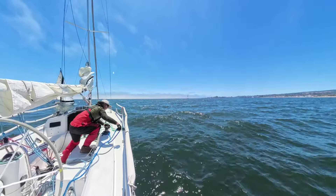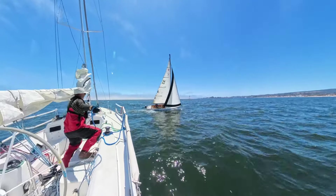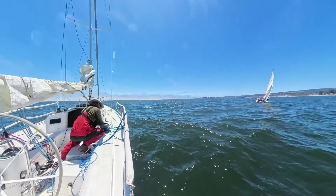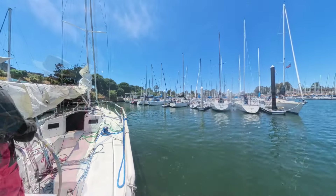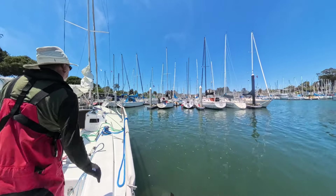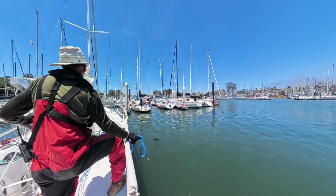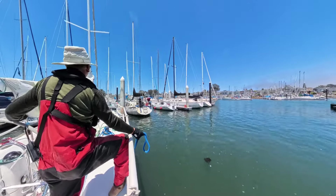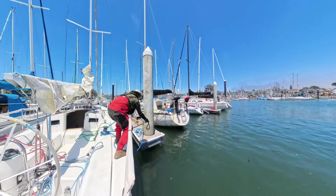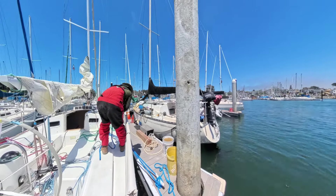It was a nice sailing day and now making the line ready for arrival. Approaching my slip, engine is in neutral. I guess putting the line on a cleat is not my strength. The boat is arrested. In hindsight, I was probably going too fast.